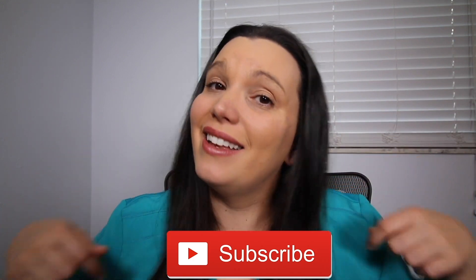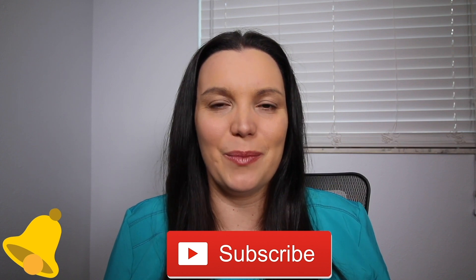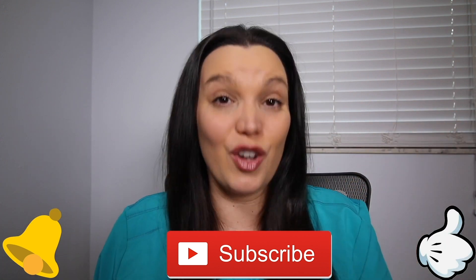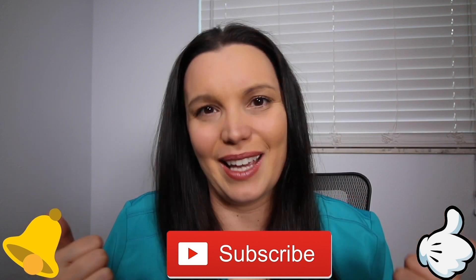If you haven't done so already, make sure you hit that subscribe button down below and, better yet, hit that bell notification — it lets you know when I post new content here on YouTube. Give this video a big thumbs up so it lets other people know that this is a good review video for the ATI's exam, helping you pass it like a boss.